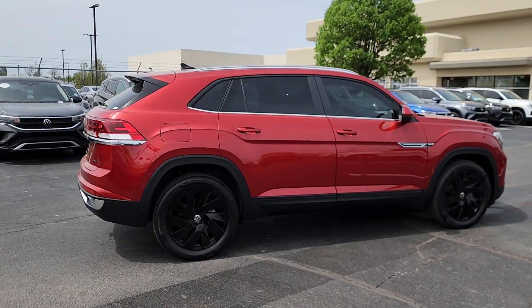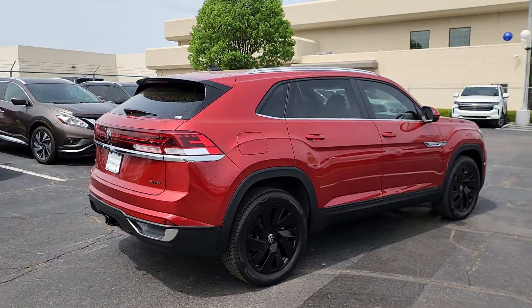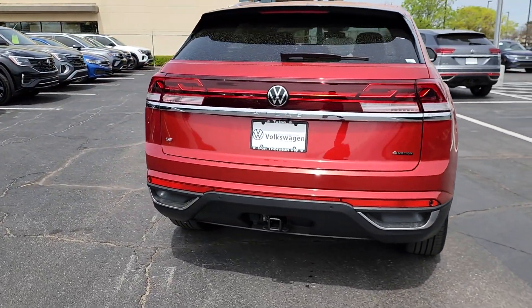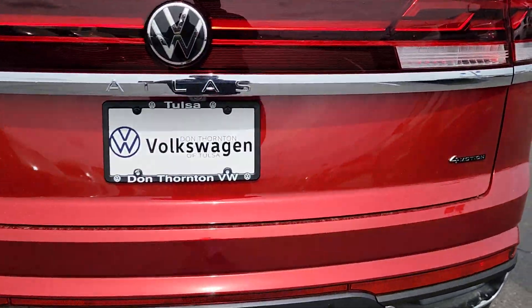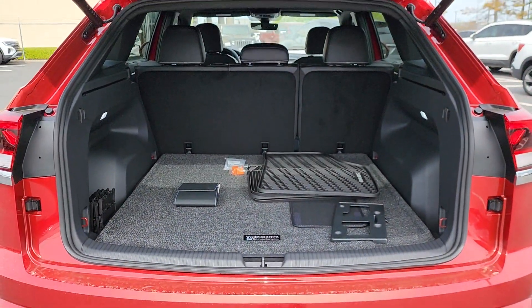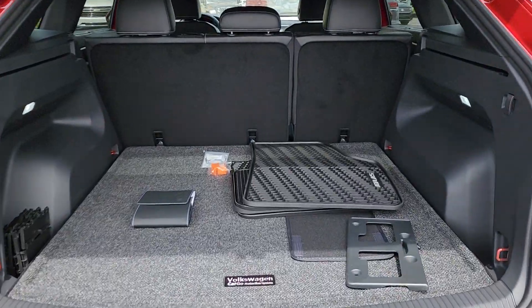These are just some of the great options this vehicle comes with: heated steering wheel, heated and/or cooled front seats, panoramic roof, keyless entry, backup camera, satellite radio, heated mirrors, fog lamps, and power lift gate.